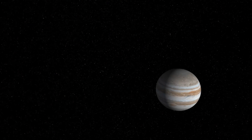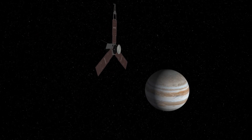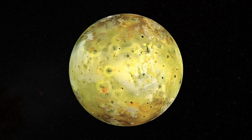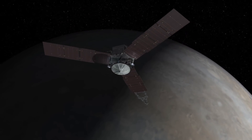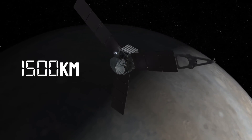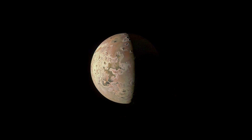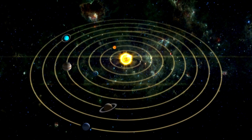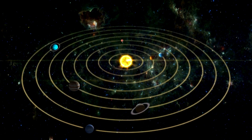As NASA's Juno spacecraft zips around Jupiter, it's providing us with breathtaking views and invaluable data from Io, Jupiter's most geologically active moon. During its recent flybys, Juno came incredibly close — within about 1,500 kilometers — to Io's surface, allowing it to capture detailed imagery of volcanic features that are reshaping our understanding of geological activity beyond Earth.